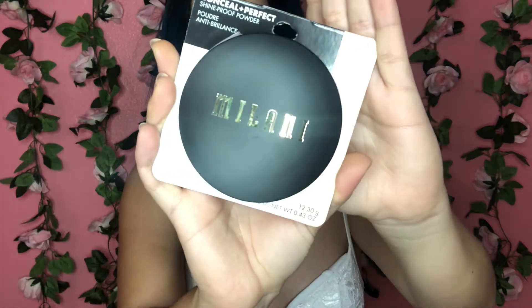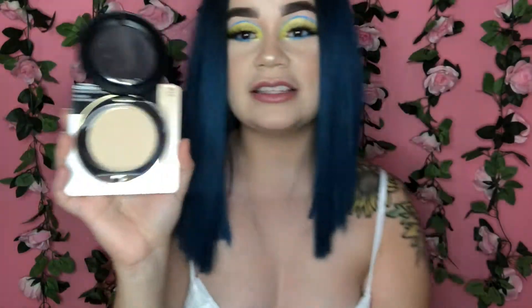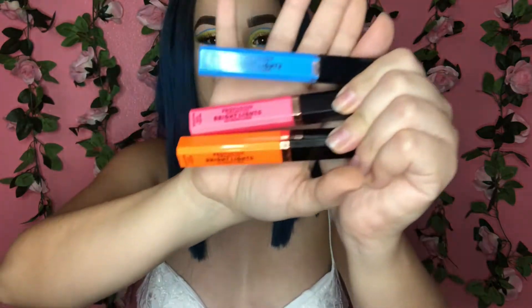Next thing I got is my all-time favorite makeup item: the Milani Conceal and Perfect Shine Proof Powder, in shade zero two nude. I think this one's my best match, but sometimes I like to get number one because it's lighter for the under-eye area. If you find this and buy it, you will not regret it.